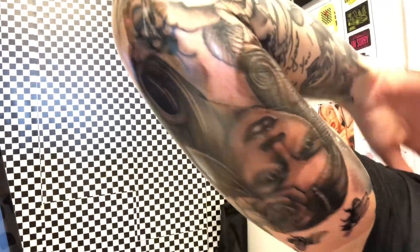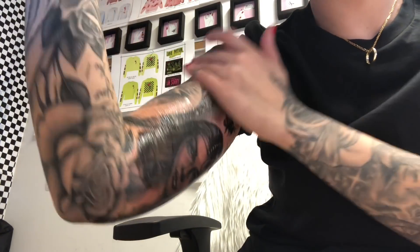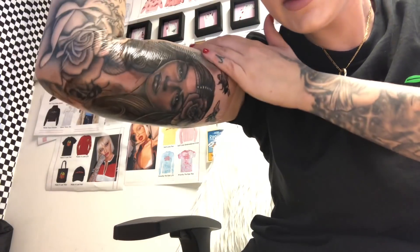I'm at my office and this is the second day of the tattoo healing. This is the new skin which will be on for like four days to let it heal and then it'll be good.